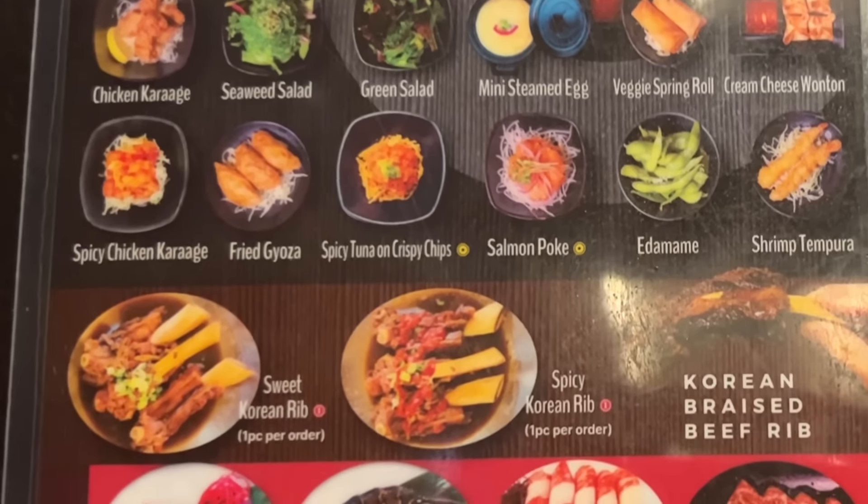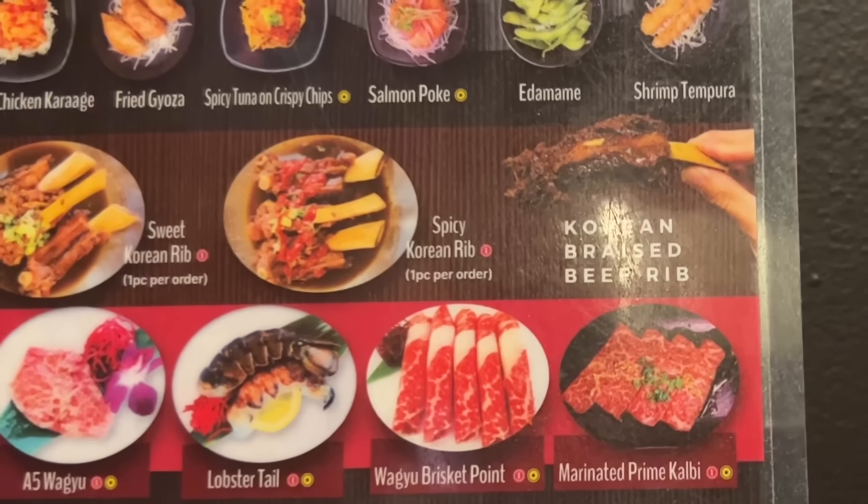If you have three different items for all-you-can-eat, you just have to choose one and you both have the same one. We have three different levels of menus here at Gangnam. We're getting the Wagyu premium menu — it is $48 per person. Everything on this menu is unlimited, except for a few items that are one per person.